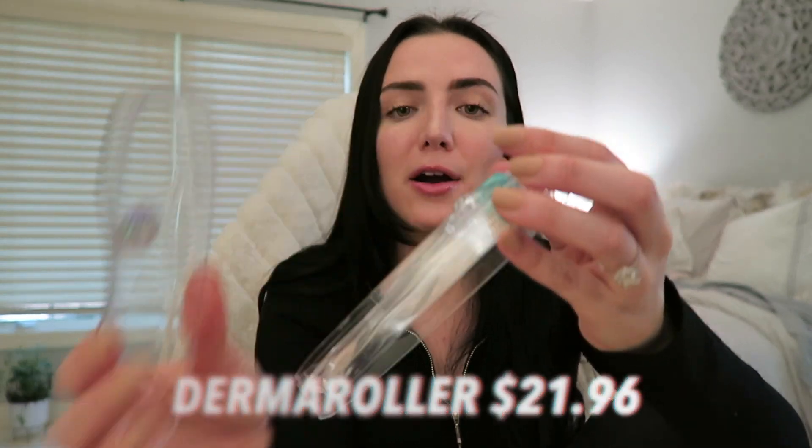The next thing is another gadget — this derma roller. These things are amazing; I used to be totally afraid of them because it has little tiny needles. What it basically does is micro-abrasion to your face. When you are done cleansing, toning, and everything else, and you want to start applying serums, this is absolutely perfect.